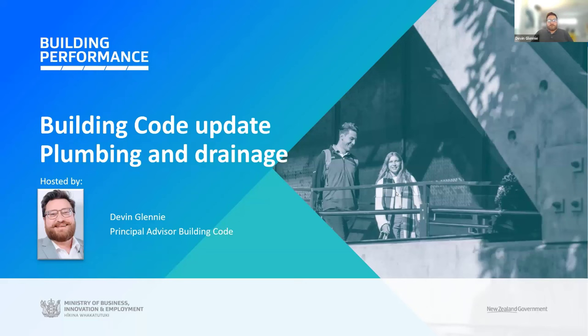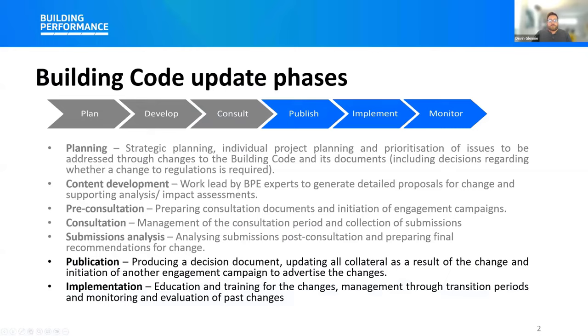We'll start with some background. Some of these changes have been in development for several years. We actually consulted on these in May 2022, and there were over 100 submissions received across the different topics in that consultation. After we analyzed and considered all that feedback, we announced the decisions for lead and plumbing in November last year, and then the remaining topics earlier this year in May. The new documents from those decisions were all published online last week. Now we're entering a period of implementation and monitoring, seeing how the changes are taking hold in the sector.